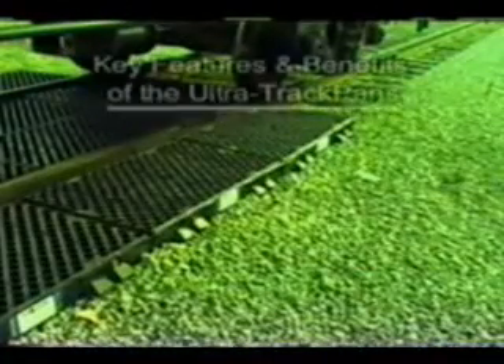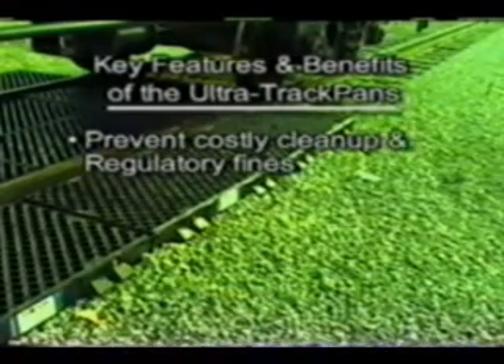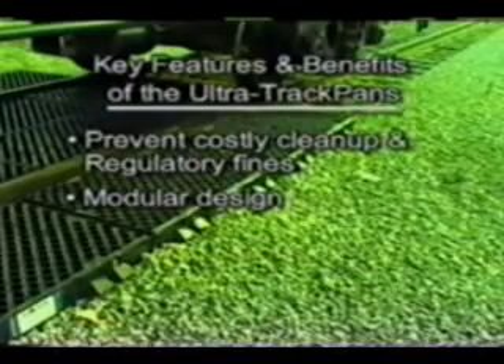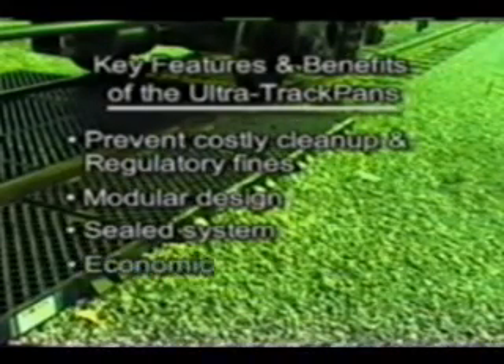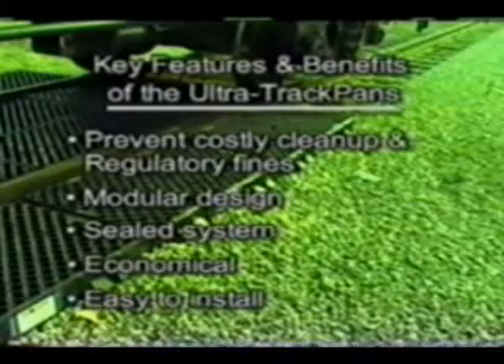Key features and benefits of the Ultra-Track pans include the prevention of costly cleanup and regulatory fines. Ultra-Track pans are designed to isolate spills from the environment. The patented modular design allows track pans to be assembled in any length desired. The sealed system is also patented and keeps spills from falling between the rails and pans. Ultra-Track pans are competitively priced and pay for themselves many times over should a spill occur. Installation of the track pans is simple and requires no heavy equipment.